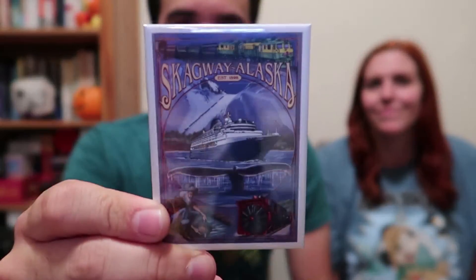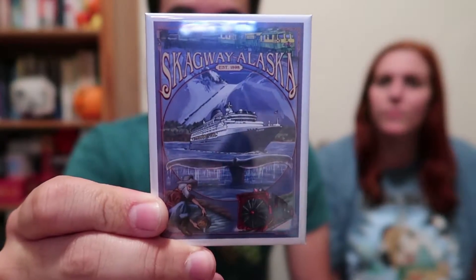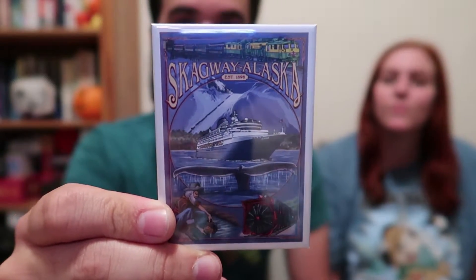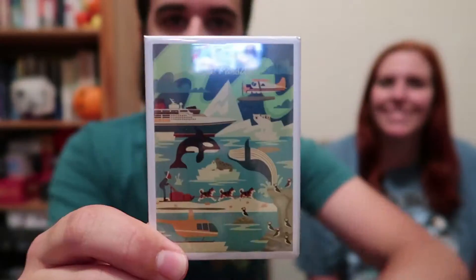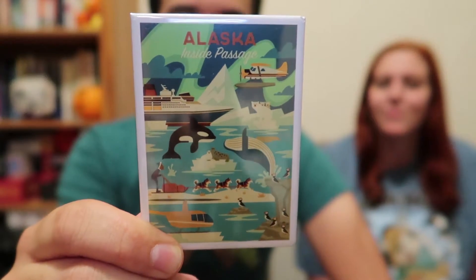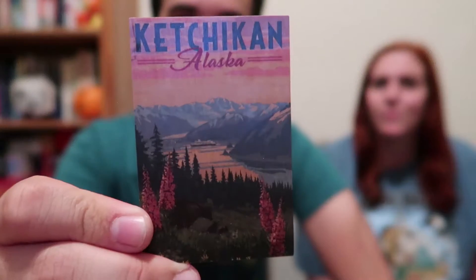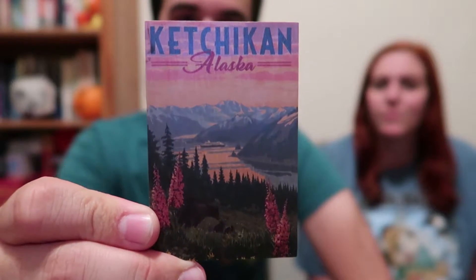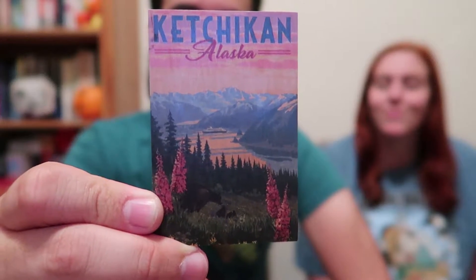Now let's move on to some of the magnets we got. First is the Skagway magnet — we tried to get one from each place and we have a lot of magnets. Next is a really cool Inside Passage magnet that kind of represents Juneau because they didn't have any cool Juneau magnets. Last but not least, we have this Ketchikan magnet, which is also really cool, and we got that in Ketchikan.